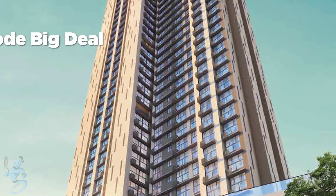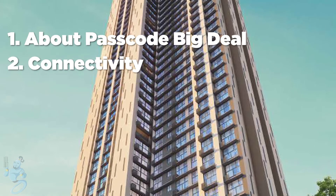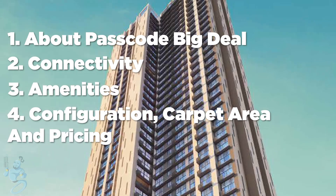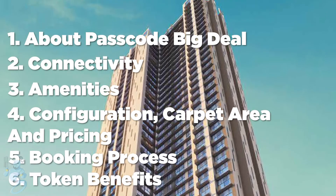In this video, we'll be discussing about Passcode Big Deal — its connectivity, its amenities, its configuration, carpet area and prices, its booking process and the token benefits.